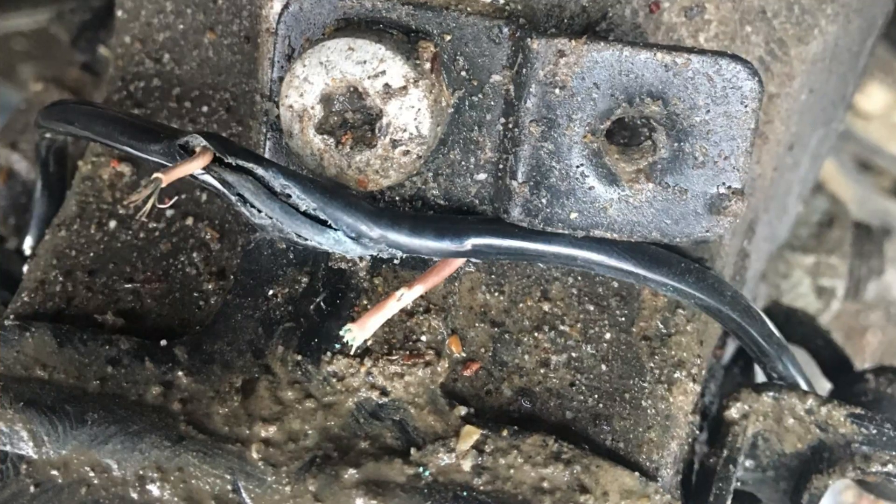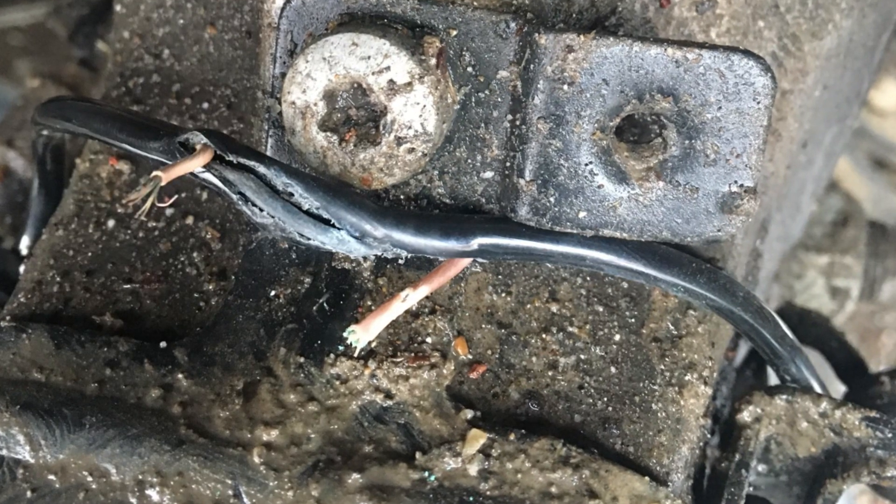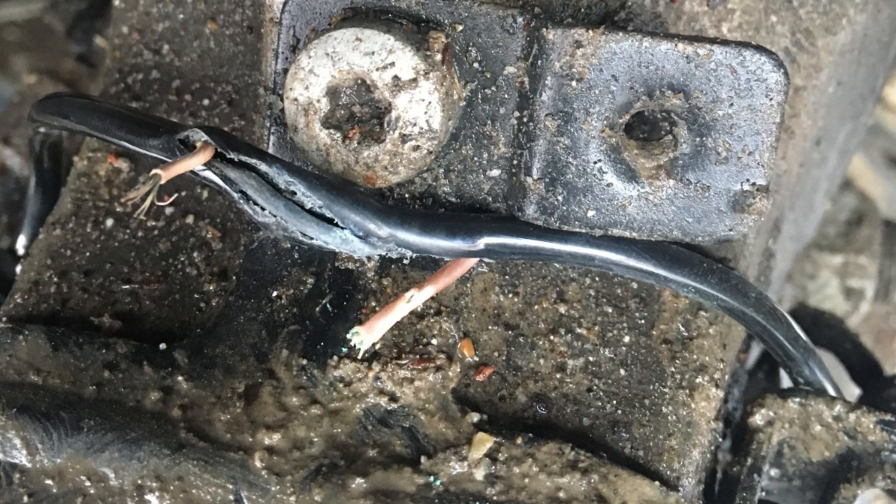But sometimes the connectors of the ABS sensors may also go bad. You will need to inspect them thoroughly and at least clean or sometimes even replace them if they are in very poor condition.